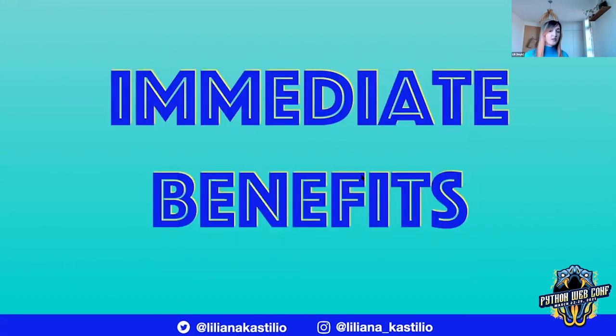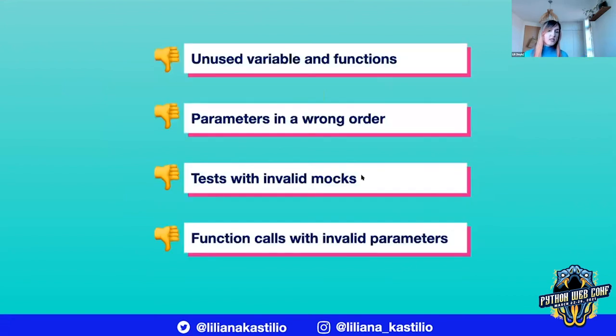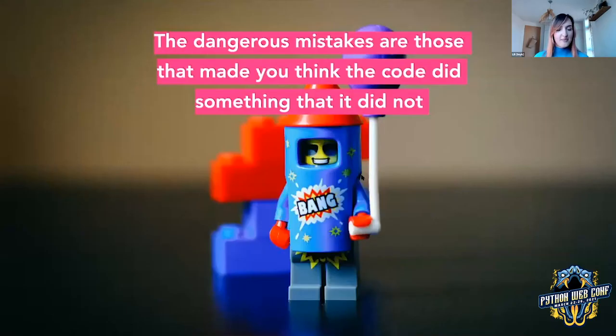What benefits have we seen from using TypeScript? As soon as you convert even one file, you start to see immediate benefits — even if you don't add any types at all, because TypeScript can infer those from context. You will start noticing unused variables, unused functions, parameters that are in the wrong order, tests that are using invalid mocks, and function calls with invalid parameters. This was really eye-opening for us because it helped us find code that made us wonder how it ever worked at all. But the most dangerous mistakes are the ones that made you think the code did something that it in fact did not.